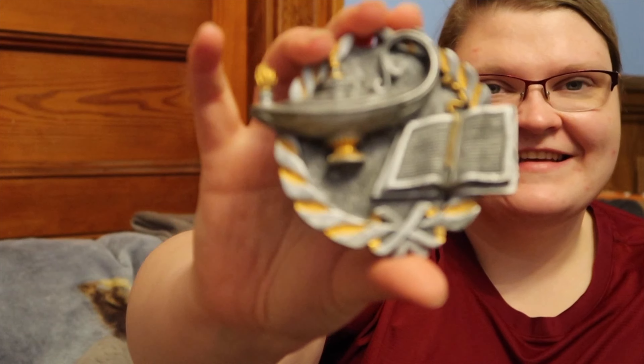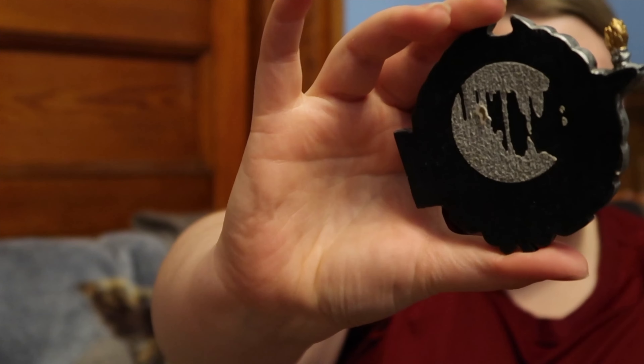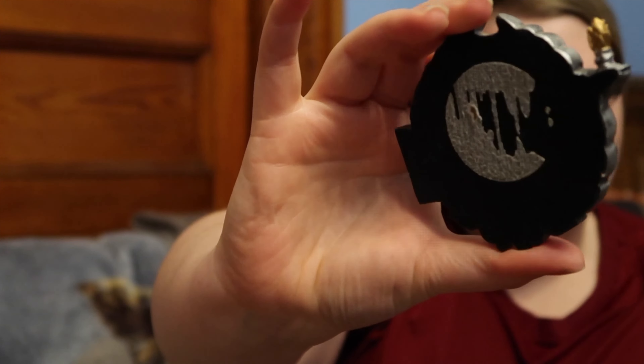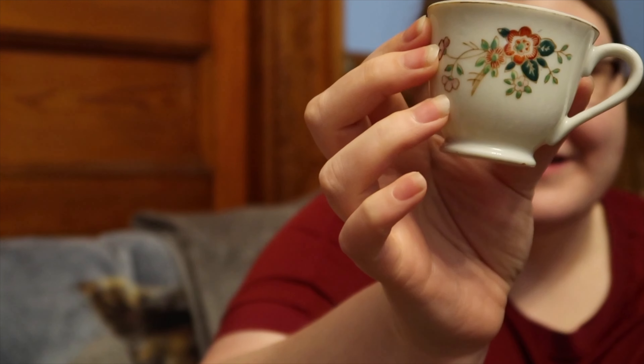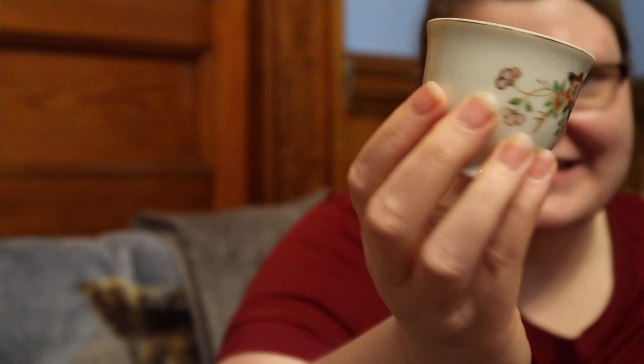I was typically on the honor roll or principal's honor roll, and when I got to college I was quickly on the dean's list. I also got this little teacup — I'm going to put it in front of my face — and it was actually made in Japan. It was my birthday when I found it.